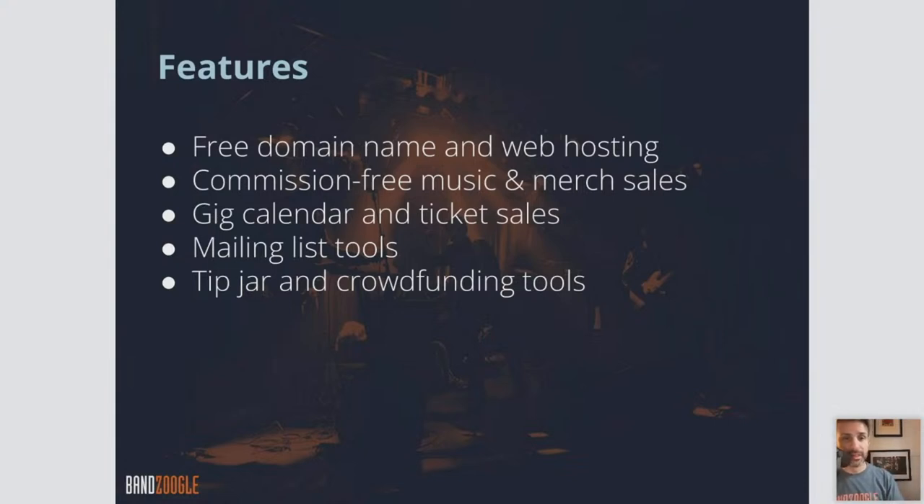We have great crowdfunding tools like a tip jar and also a subscription feature, which allows you to collect recurring payments from subscribers every month who want to support you.